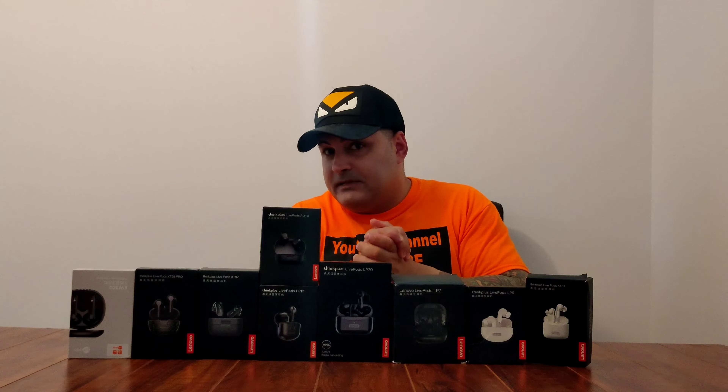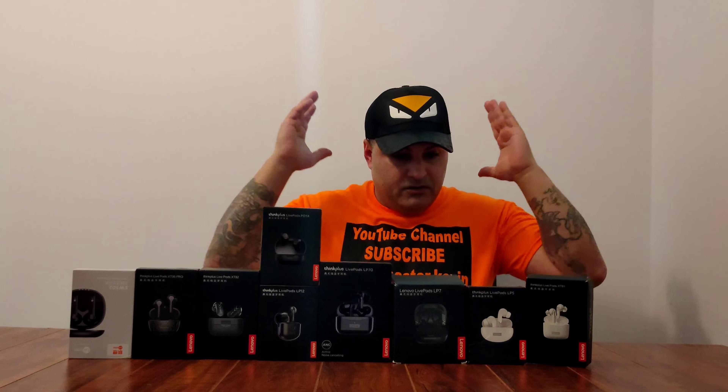But before we start this video, please don't forget to smash that subscribe button. So now let's go talk about these.